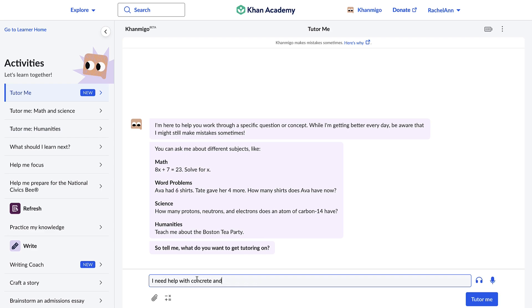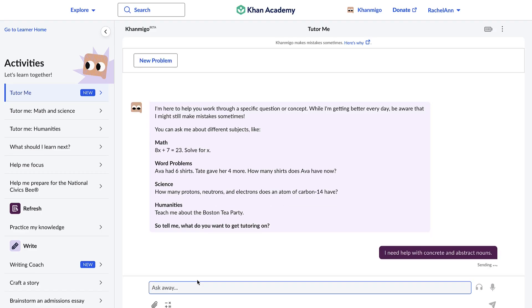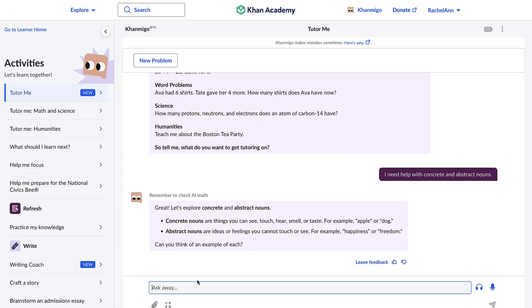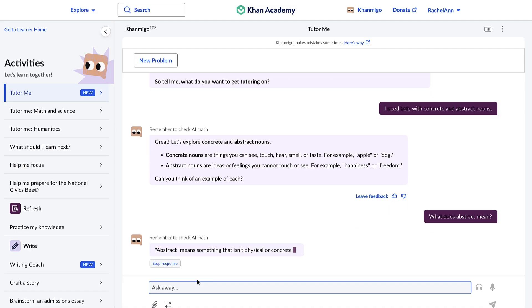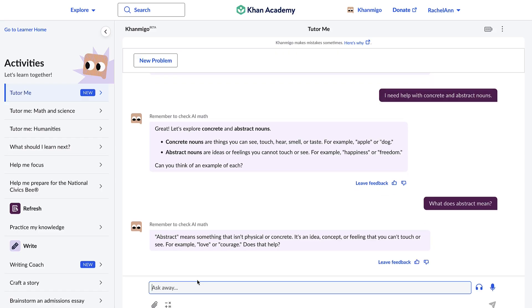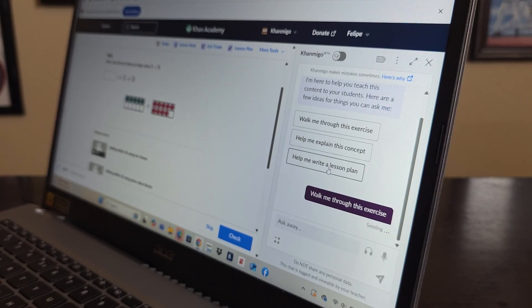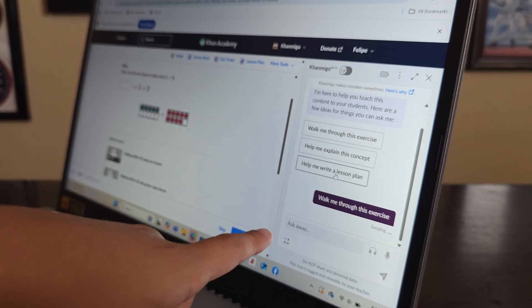KhanMigo also supports critical thinking and problem-solving skills. By providing hints and guiding questions, it encourages students to think through challenges rather than simply giving them the answers. As parents, you can sit with your child, ask questions together, and watch as they work through challenges. This helps them become independent learners while giving you insight into their progress, building their confidence and independence.